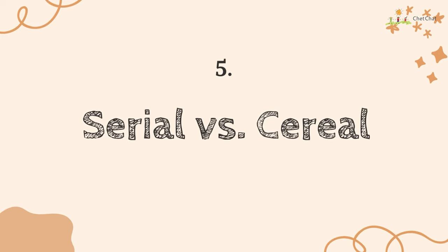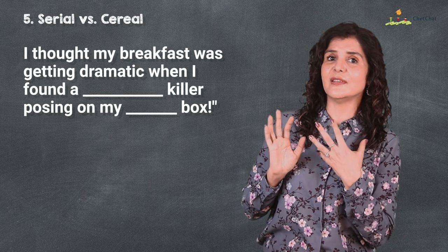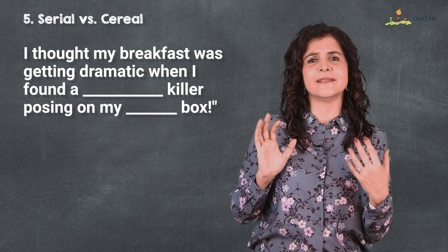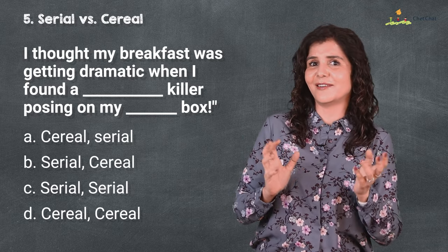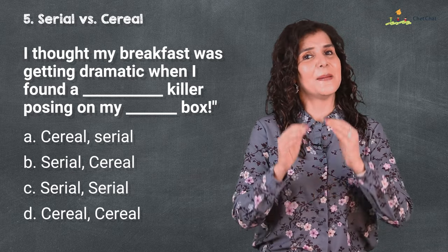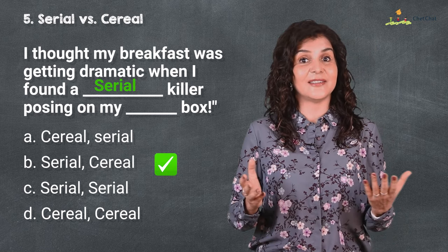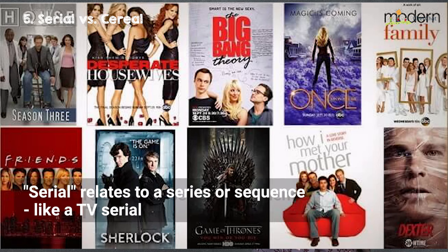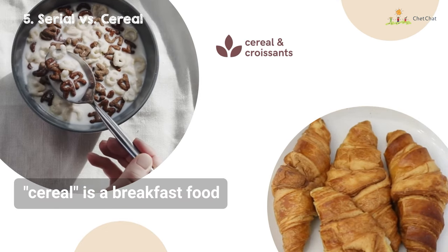At number five we have 'serial' versus 'cereal.' I thought my breakfast was getting dramatic when I found a serial killer posing on my cereal box. You have four options in cereal order on the screen. This 'serial' relates to a series or sequence, like a TV serial, while this 'cereal' is a breakfast food like cornflakes.